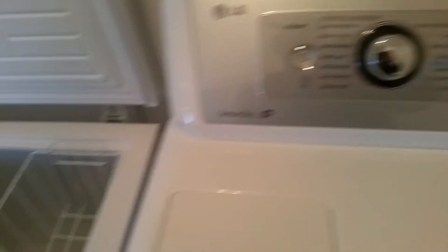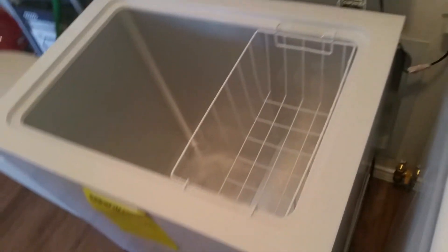LG everything. Front, amp, garage doors.